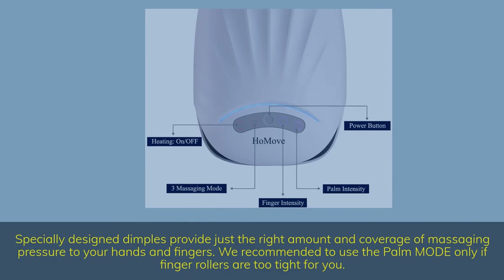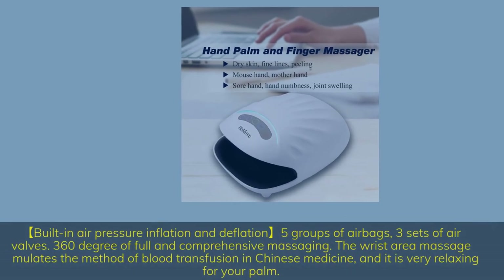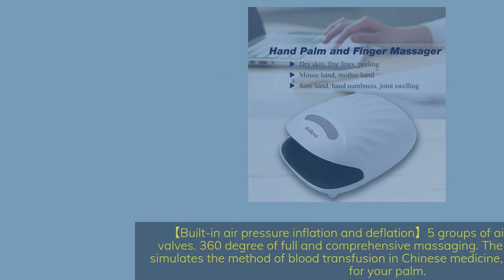We recommend using the palm mode only if the finger rollers are too tight for you. Built-in air pressure inflation and deflation with 5 groups of airbags, 3 sets of air valves, and 360 degrees of full and comprehensive massaging. The wrist area massage simulates the method of blood transfusion in Chinese medicine, and it is very relaxing for your palm.